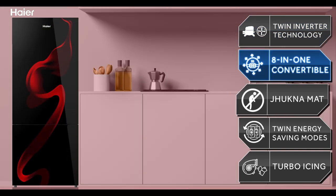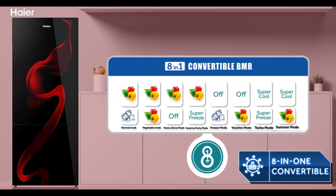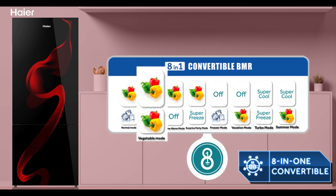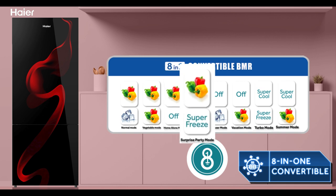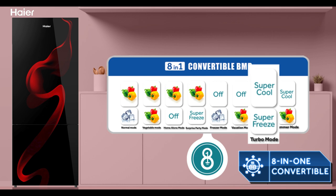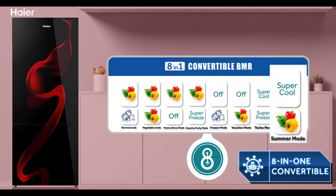This 8-in-1 convertible can be used in 8 modes for 8 different needs — the normal mode, veg mode, home alone mode, surprise party mode, freezer mode, vacation mode, turbo icing mode, and summer mode.